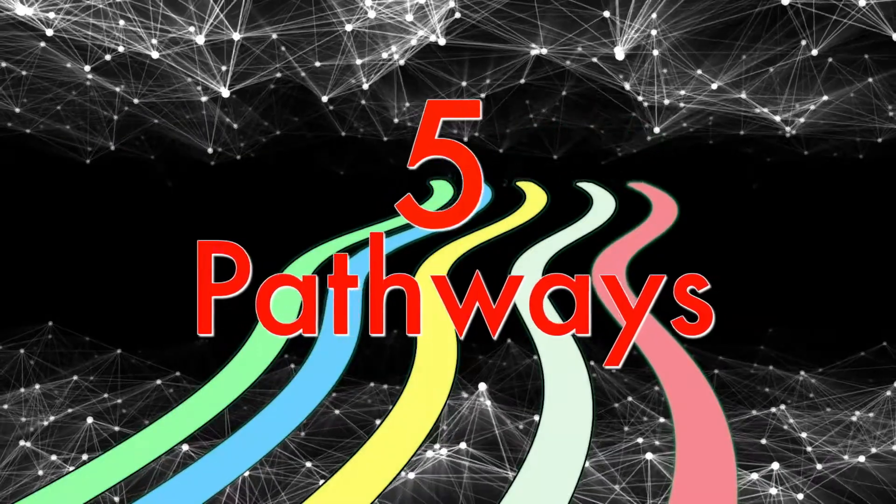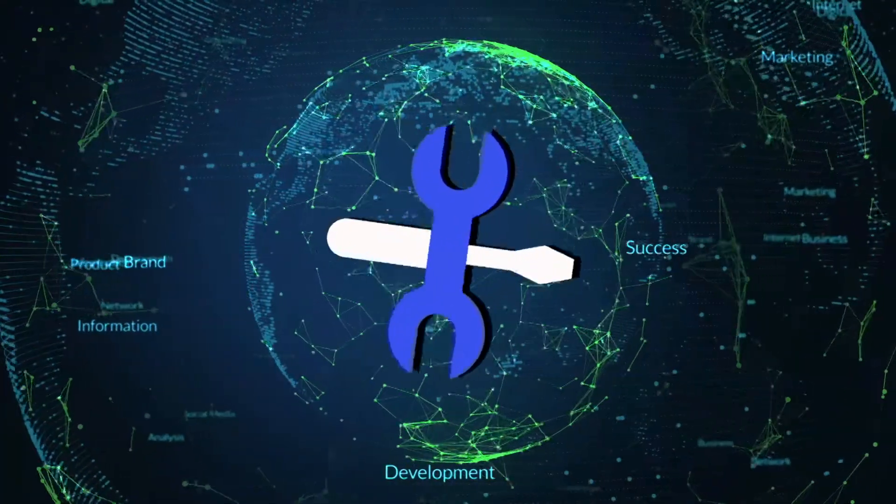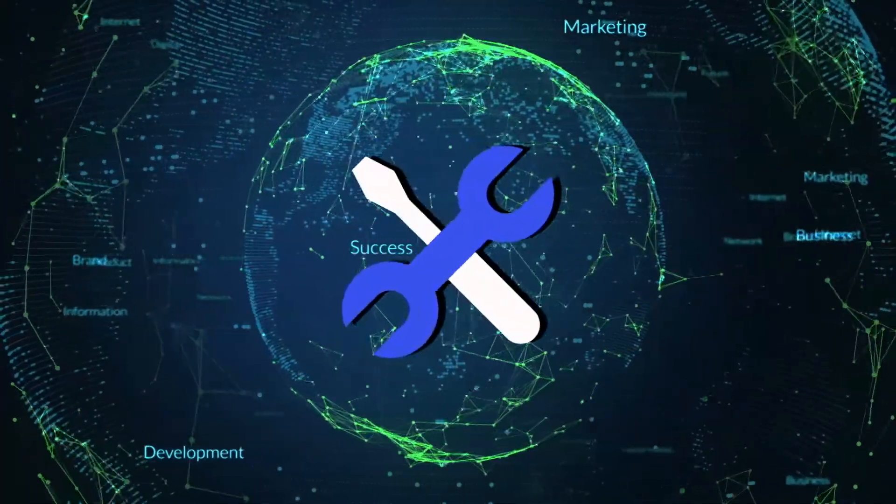We're developing five pathways for students to take courses and get ready for college and careers. One of our most developed pathways to date is the tools and technology pathway. It's a very integral part of our program.